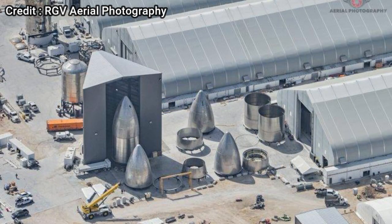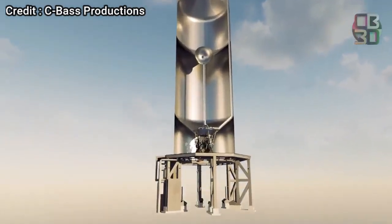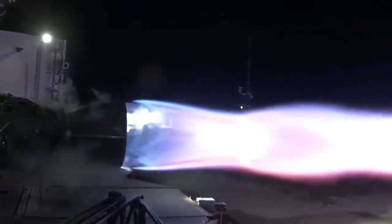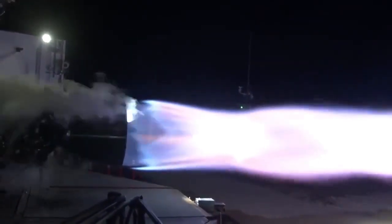One such facility is called the propulsion building. This is where the parts for the internal plumbing for the prototypes are manufactured. However, the main propulsion element for Starship — the Raptor engines — are not manufactured in Boca Chica. All the engines are manufactured in SpaceX's headquarters and are subsequently sent to the rocket facility for testing.